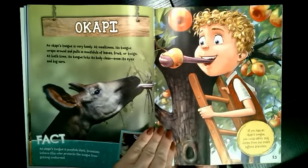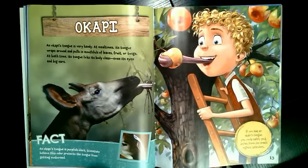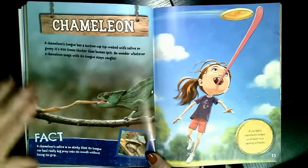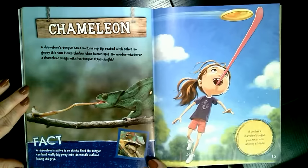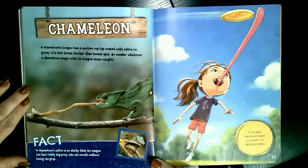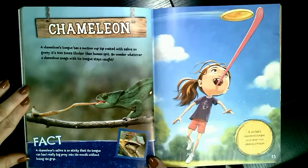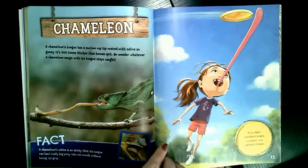If you had an okapi's tongue, you could safely pick apples from the tree's highest branches. What if you had a chameleon tongue? A chameleon's tongue has a suction cup tip coated with saliva so gooey it's 400 times thicker than human spit. No wonder whatever a chameleon snags with its tongue stays caught. A chameleon's saliva is so sticky that its tongue can haul really big prey into its mouth without losing its grip. If you had a chameleon's tongue, you'd never miss catching a frisbee.